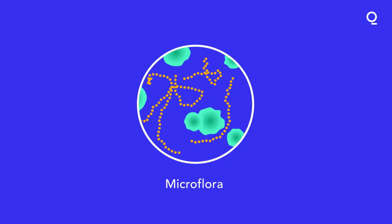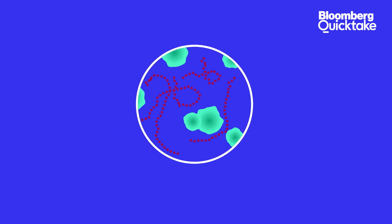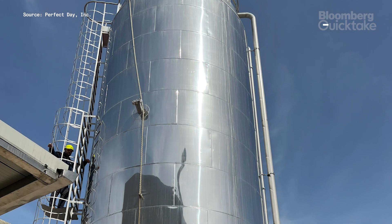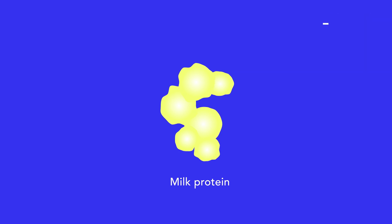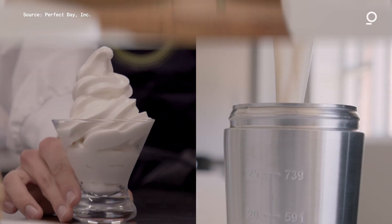Here's how it works. Perfect Day takes microflora and gives them the DNA sequence responsible for making cow whey protein. That goes into a fermentation tank filled with water, nutrients, and sugar — these tanks can often be as large as a building. The microflora convert the sugars into milk proteins, which are then purified and dried into a powder. That can be mixed with other ingredients to make products like milk, ice cream, and cream cheese.